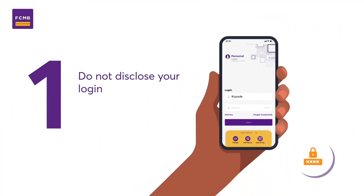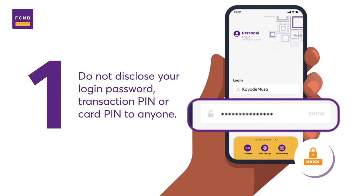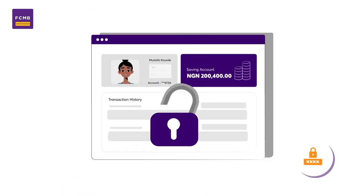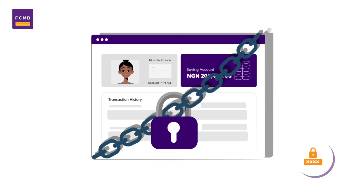1. Do not disclose your login password, transaction PIN or CAD PIN to anyone. Your personal financial information is sensitive and should be only known to you in your bank account.